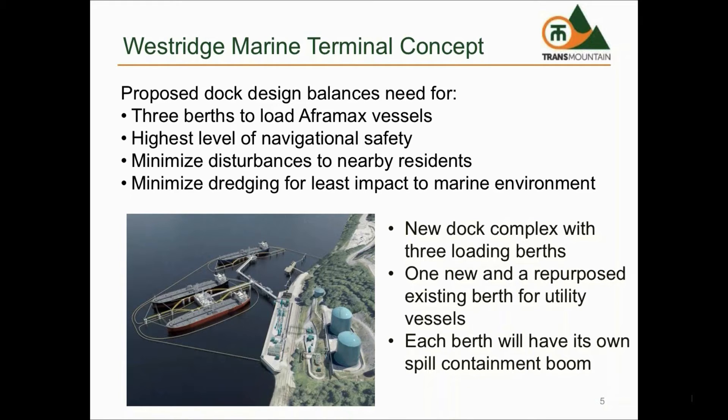Westridge will have two new 30-inch delivery pipelines to deliver product from Burnaby Terminal. There will be new infrastructure to control the flow of oil to one or more vessels, with the ability to isolate flow in the event of an emergency.